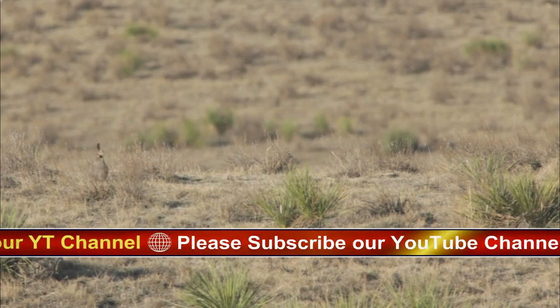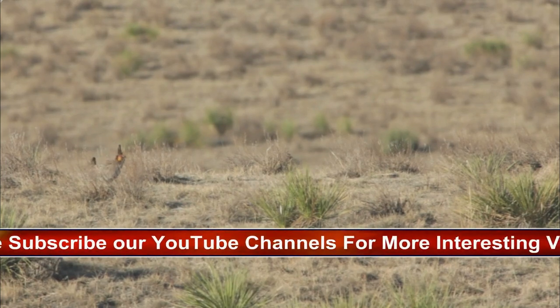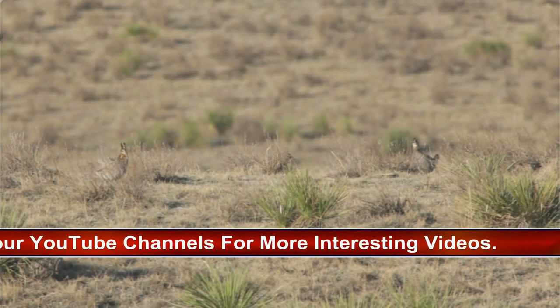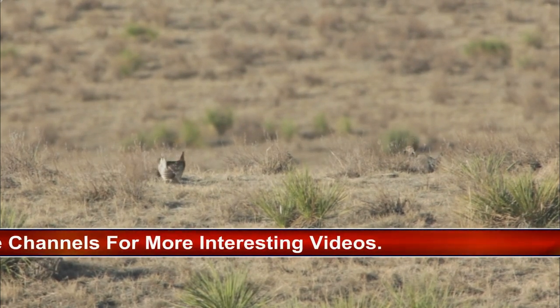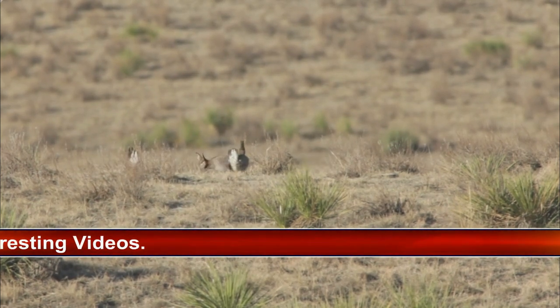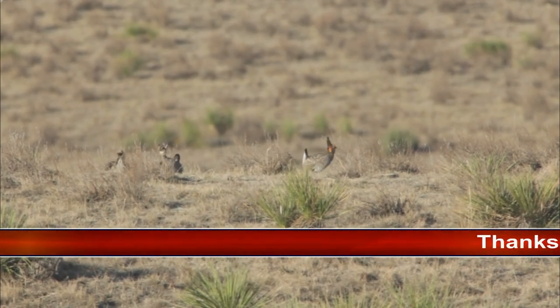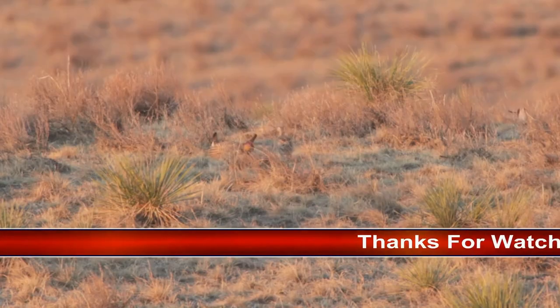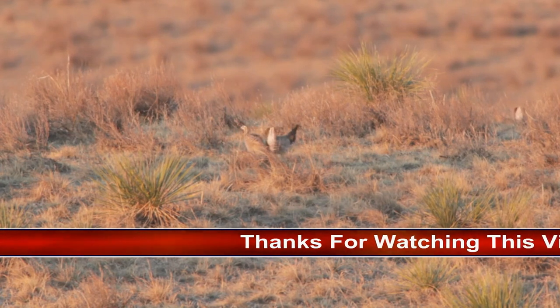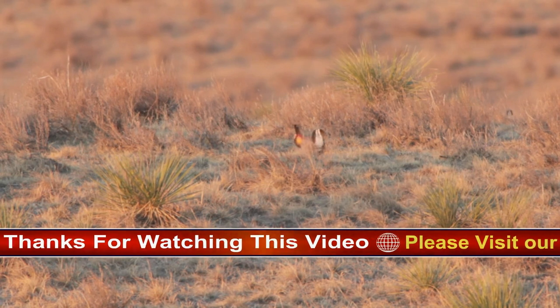Then boom! The loud booming sounds made with their air sacks can be heard over a mile away. They rapidly stamp their feet and do a stylized dance, rotating in a half circle one way then the other, and make runs at one another. Males often leap into the air to cackle and attack each other with their wings, feet, and beaks. Even females get in on the action by chasing one another on the lek.